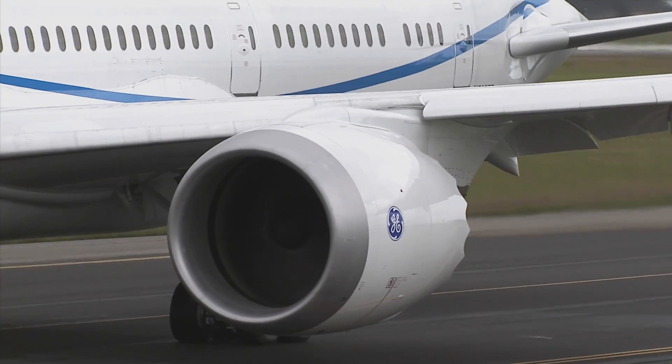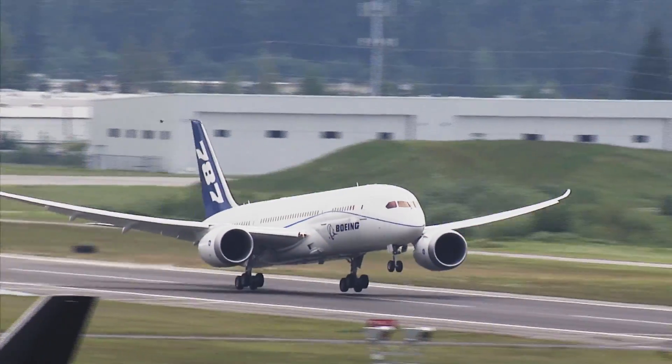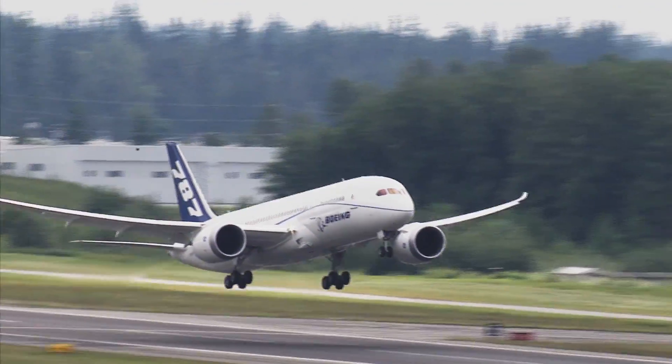In addition, the new engines also are on more electric airplanes, which require larger generators, which also produce more heat.